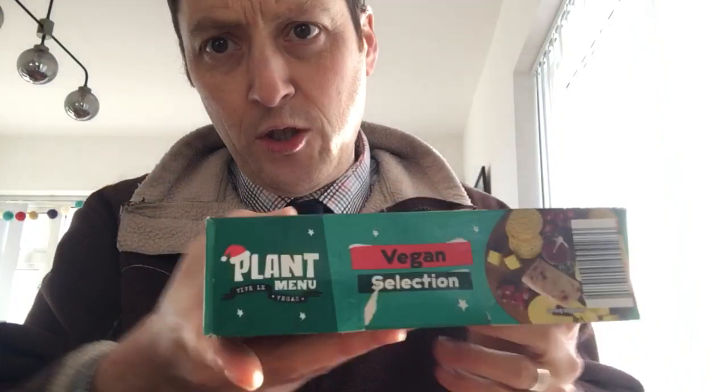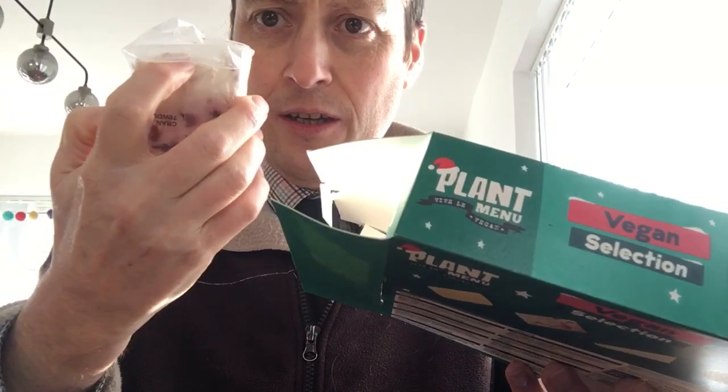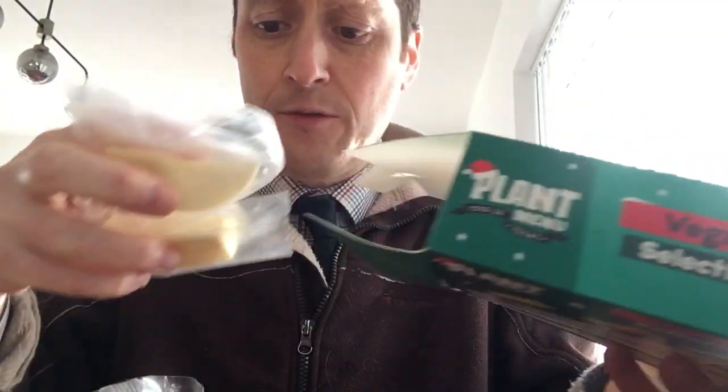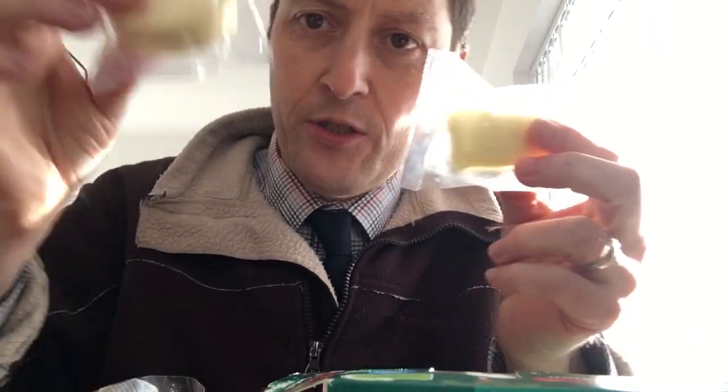I've tried two of the cheeses just to start off with — the basic cheeses. So that's the first one we'll try. We've got the cranberry, we've got the standard mature cheddar, we've got the smoked cheddar, and finally we have the blue cheese.